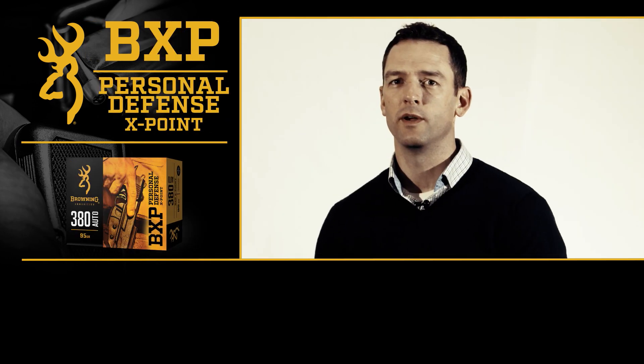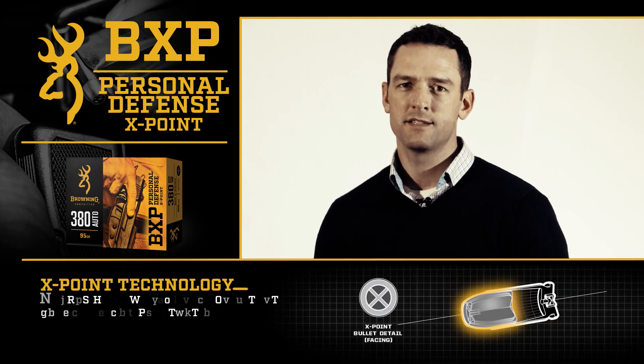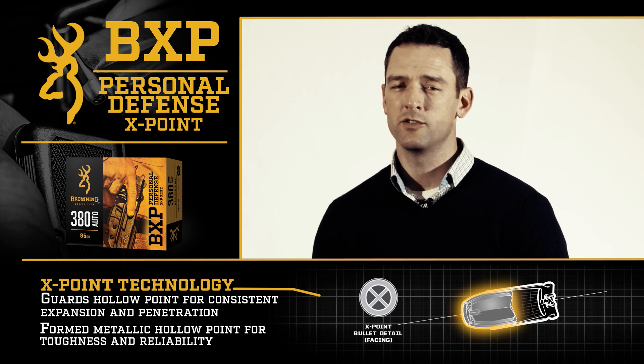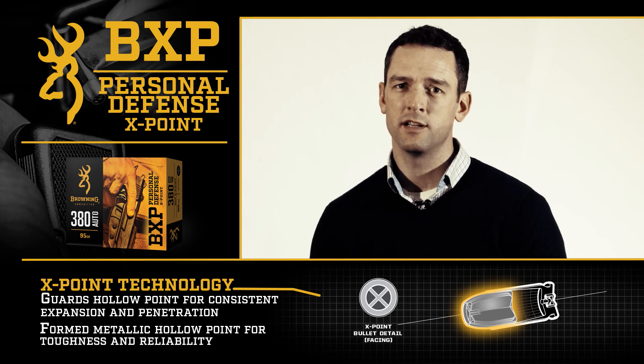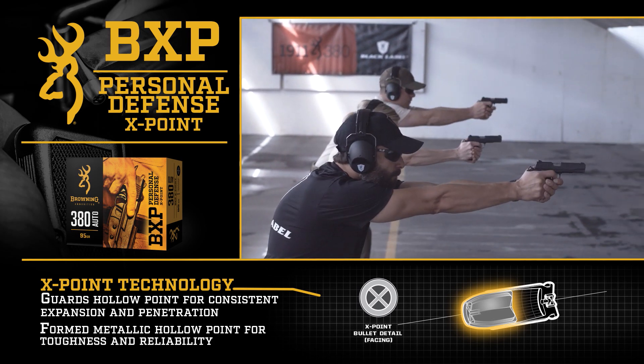We'll start with the X-Point. The X-Point bullet technology is a very unique design — it really starts with that X in the hollow point. The X helps to shed material as it's passing through barriers, so you're going to get consistent penetration, consistent expansion, and a very reliable performing personal defense round.